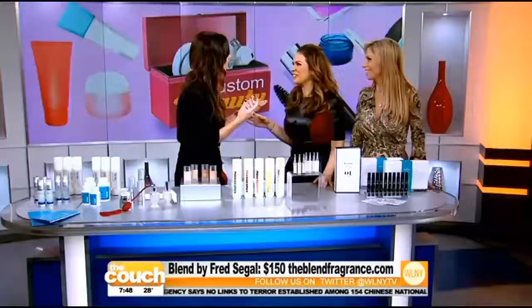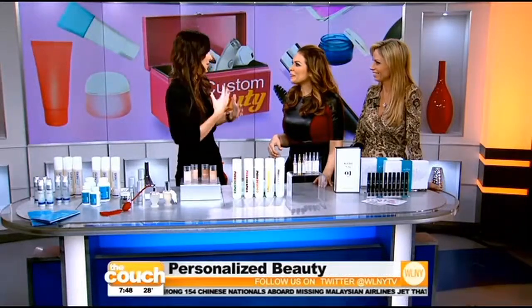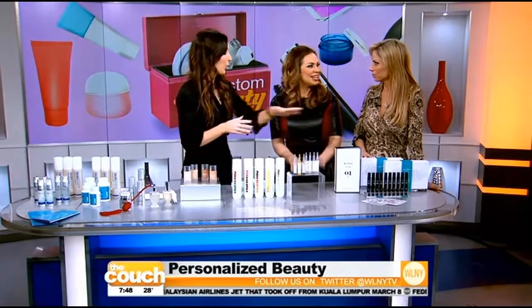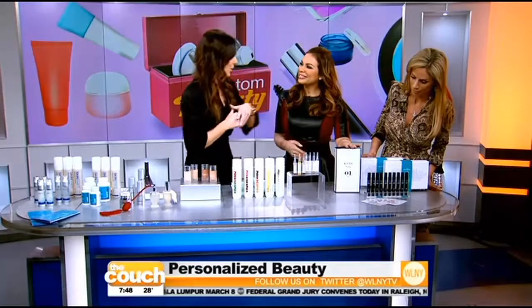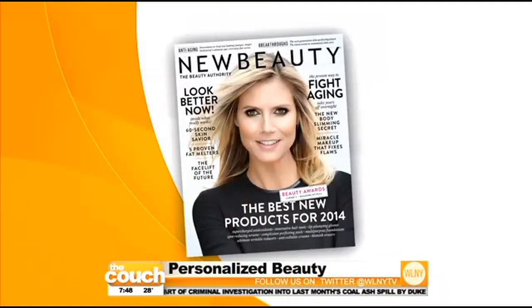You can adjust your fragrance however you want based on your mood — during the day or evening, going to book club or going out. It's a great gift, it's a beautiful display, and it's great for travel too. Custom beauty at affordable prices — thank you so much, Sarah Eckenberger from New Beauty Magazine.